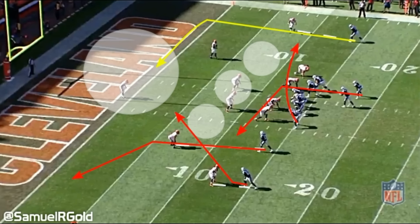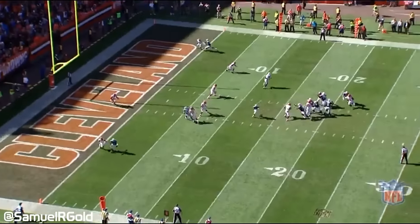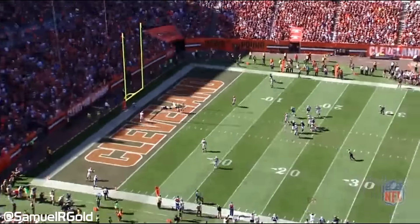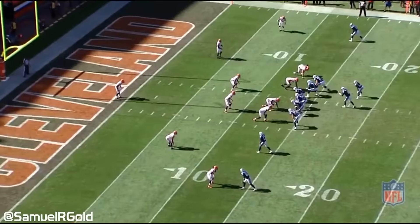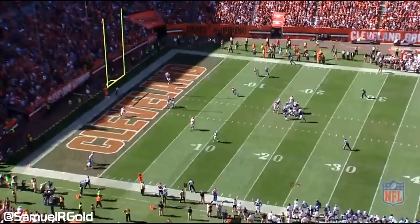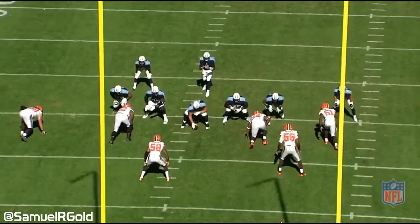Marcus Mariota starts by reading the left side of the field watching the slant corner combination. Both receivers are covered well so he moves on to the drag route crossing the middle of the field — it's covered. Mariota stays in the pocket progressing through his reads, and right before he gets hit, he fires the football into the back of the end zone to find Oral Greenback on the deep in route. The pass is thrown slightly high but DGB is still able to bring the ball down for the score. This is an excellent example of Mariota showing his ability to calmly progress through his reads as the pocket starts collapsing.